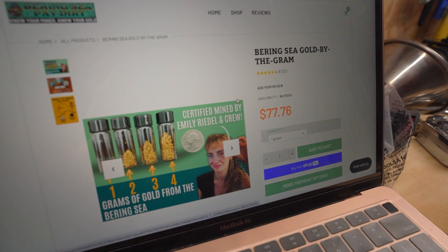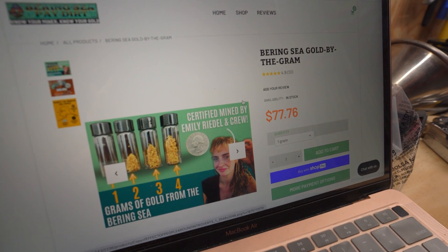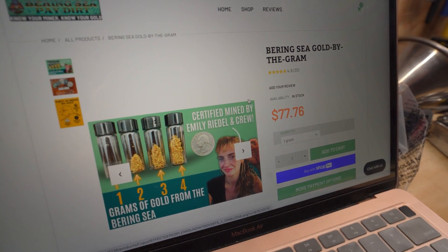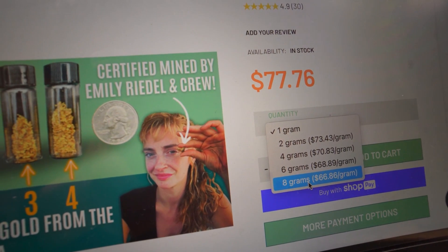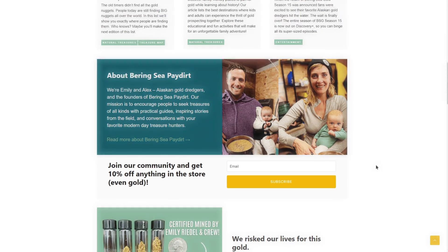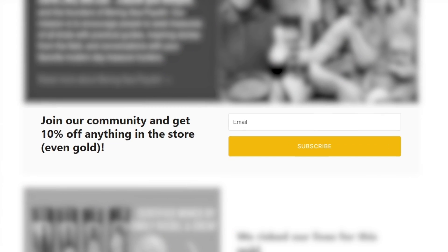It makes our prices of $78 pretty close to what you'd be paying with those companies. Our credit card fees are factored into the price. As you get more gold on our website, the price drops per gram. And of course, if you sign up for our email list, you can get 10% off your first purchase.